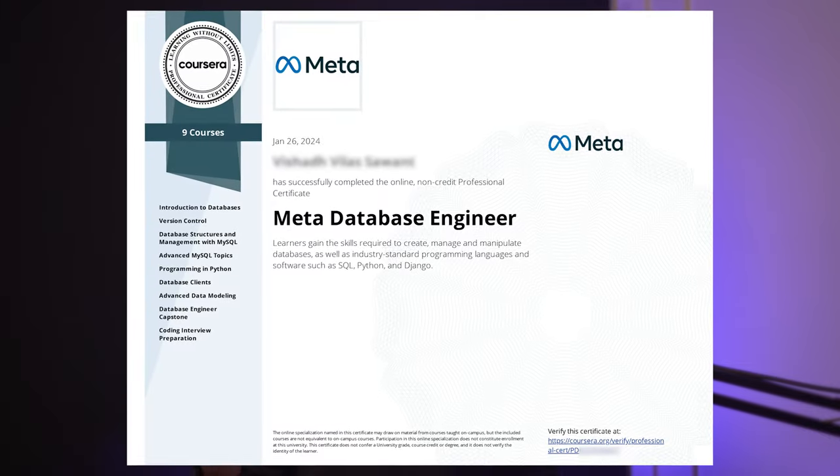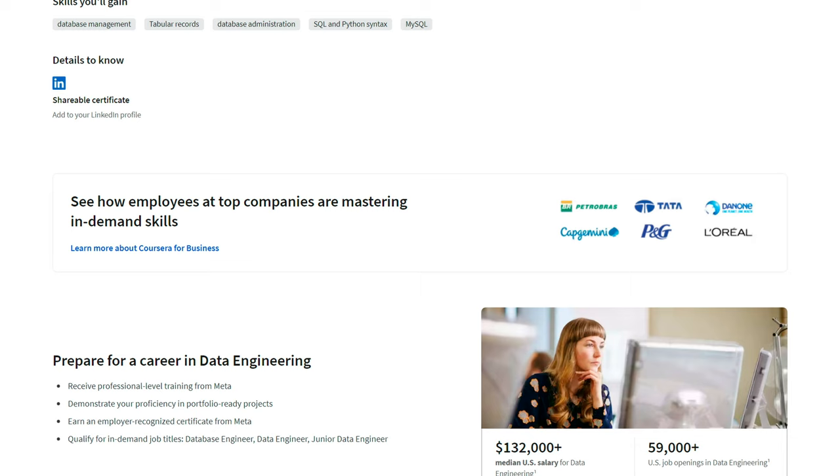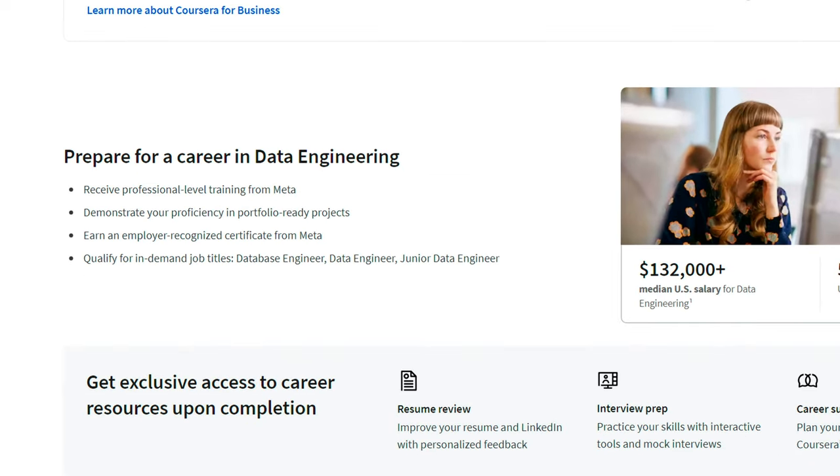You'll get a verifiable certificate at the end of all nine courses. According to Meta, some of the jobs that this will help you prepare for are the database engineer, the data engineer, and the junior data engineer, depending on your prior experience.